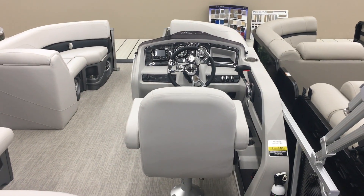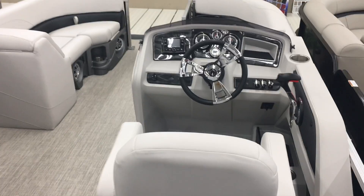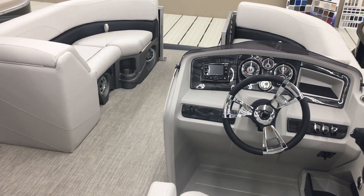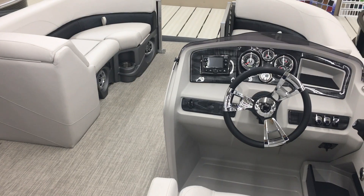I can power this with a 90 horse Honda. I can put it on a single axle trailer. And I can offer it for $26,285 plus tax, where you're going to be roughly $28,600 out the door.